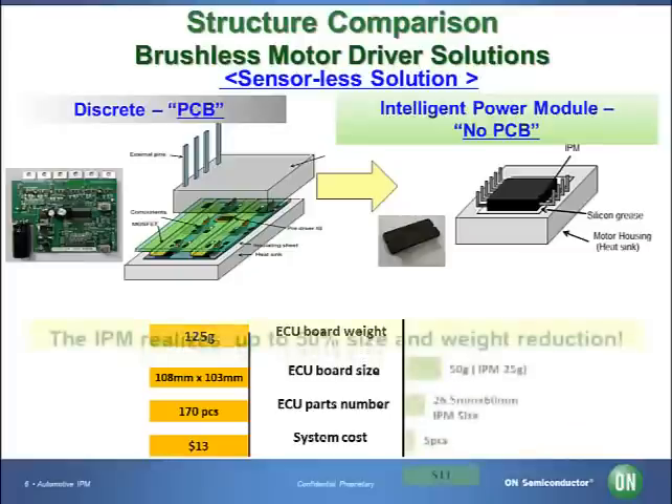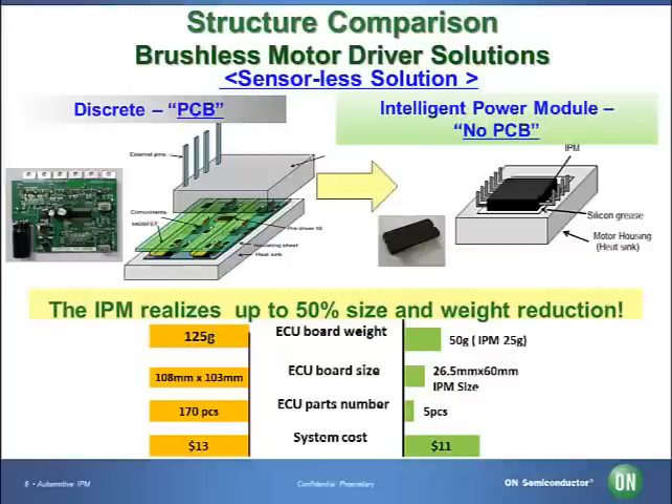In addition, our module is up to 50% lighter in weight. Compared with a brushed motor, the cost of the three-phase brushless DC motor is usually higher, requires more space for mounting, and is heavier. However, due to the applied IMST technology, it is possible to mount the module directly onto the brushless motor. Therefore, our module solution saves space and minimizes the total cost by more than $2.